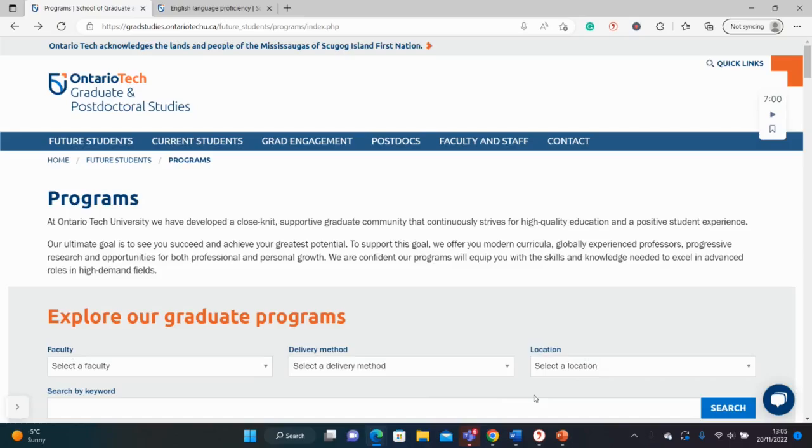Hello guys, welcome back to my YouTube channel. Today we are in Canada at the Ontario Tech University in search of Master's and PhD opportunities.